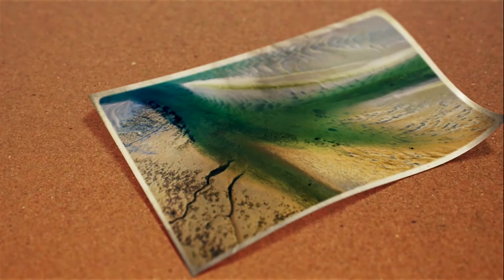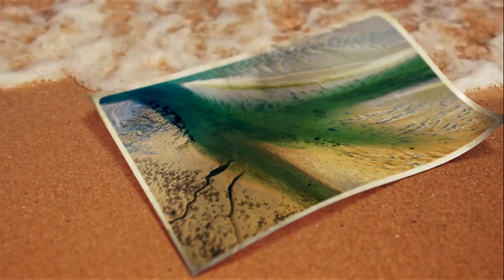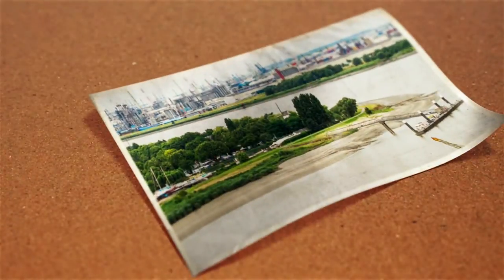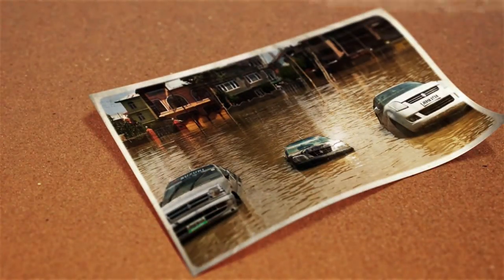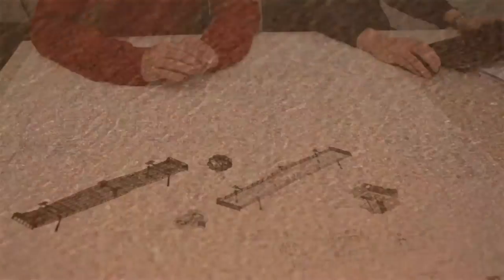Rivers create fascinating patterns of sand and water. How this works is still unknown, but essential for the people who live and work right next to them. Regular floods and rising sea levels make it urgent to study the way rivers influence our ecosystems.